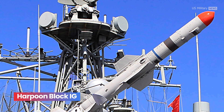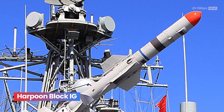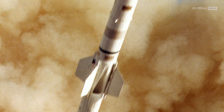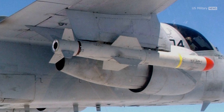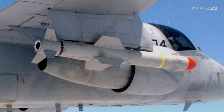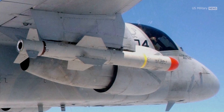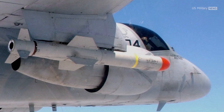Harpoon Block I-G was developed for vessels equipped with lightweight launchers that were too small for the longer RGM-84F. In other words, the Block I-G takes all the upgrades of the Block I-D model besides the lengthened fuel tank and places them in the shorter Block I-C airframe, entering service in 1999.